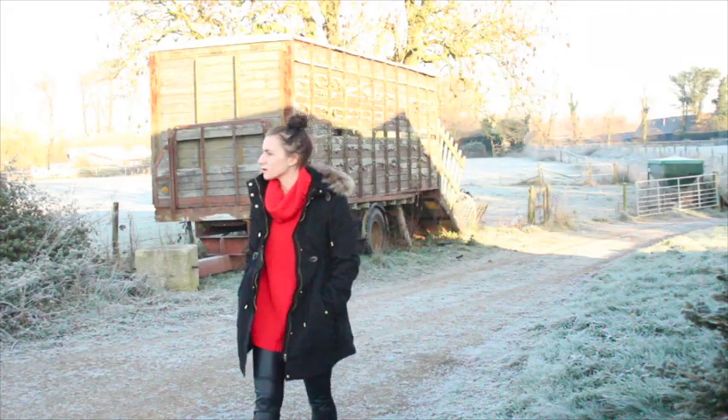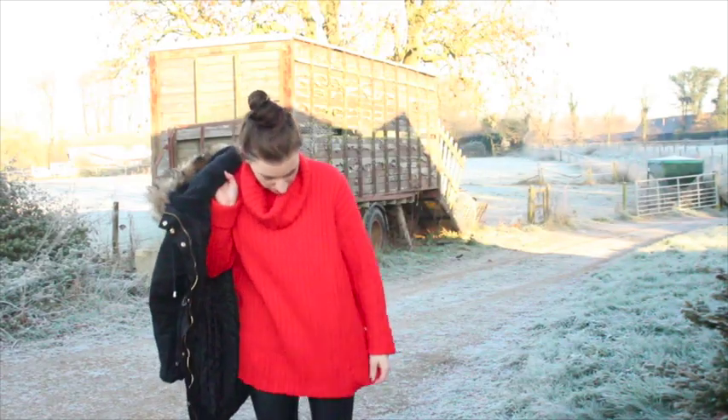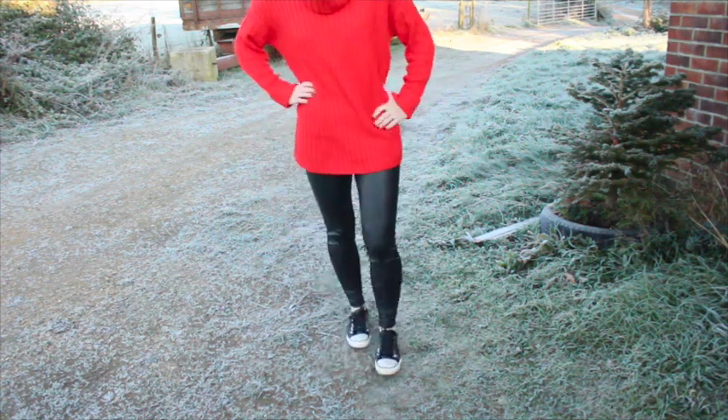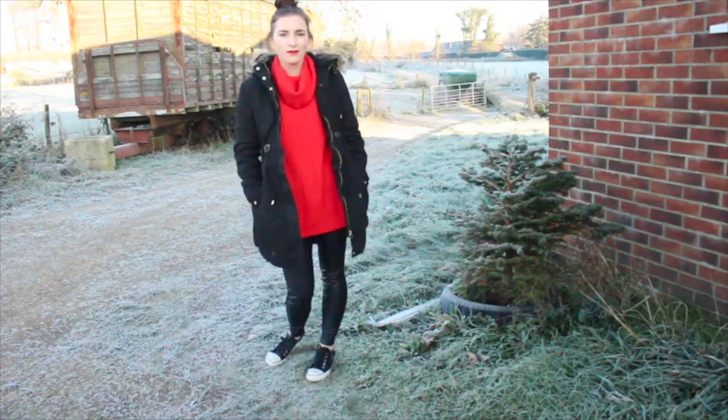Last outfit — feeling super super cold at the moment. My jumper is from H&M, recent, and my coat is also from H&M — I got it in the half price Black Friday sale. My trousers are a jegging style with pleather at the front, they're from Matalan, again recent. And my plimsolls are from Next. That is pretty much my outfits — I really hope you've enjoyed this video, let me know if you have, and I will see you all soon.